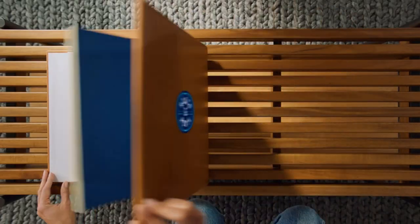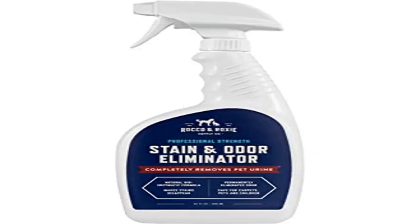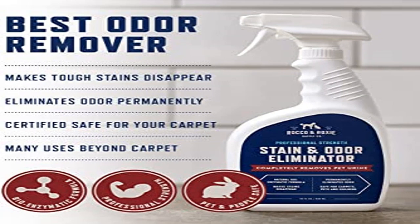100% satisfaction guaranteed — an Amazon bestseller for a reason. If your stains and odors aren't gone, neither is your money. We'll refund it in full.